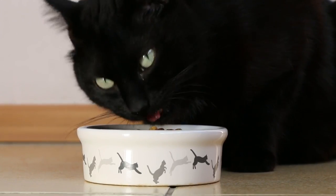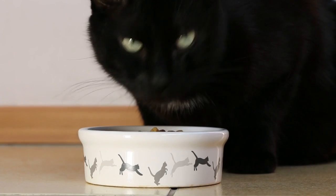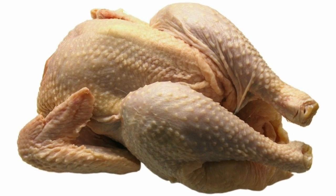If it contains corn, wheat, or soy, even guar gum and carrageenan — believe it or not, even some cats can be allergic to chicken, turkey, or duck.